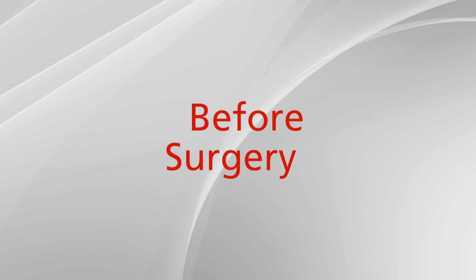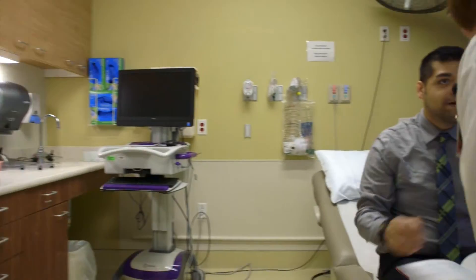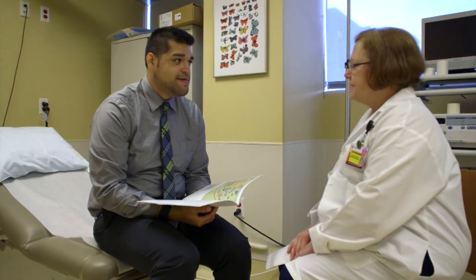Before surgery, you will receive a call from our scheduler to confirm your surgery date and to set up an appointment with the Center for Perioperative Medicine. You will have your preoperative testing done at that appointment. Plan to spend at least two hours at the hospital. Please be able to provide information regarding your health history and a list of medications that you take. If you have an advance directive or a living will, bring it with you as well.